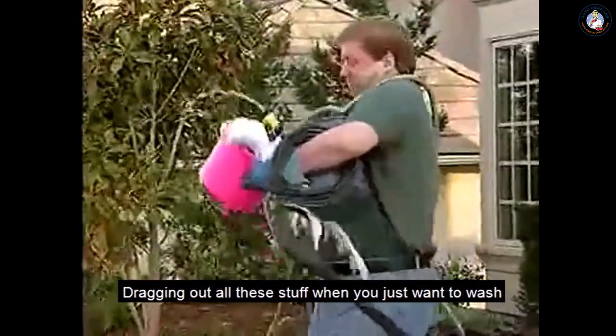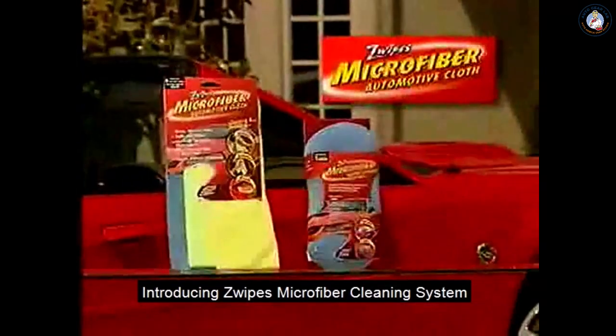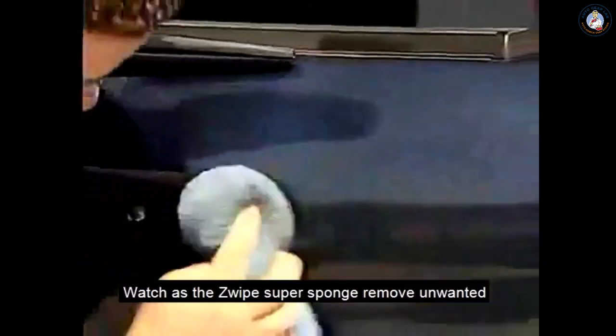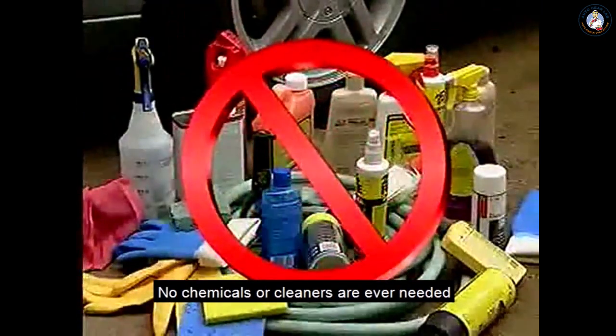Dragging out all this stuff when you just want to wash your car can really get you down. Introducing Zwipes Microfiber Cleaning System, the revolutionary new way to clean. Watch as the Zwipes Super Sponge removes unwanted grime, dirt and bugs off your car with just a bucket of water. No chemicals or cleaners are ever needed.